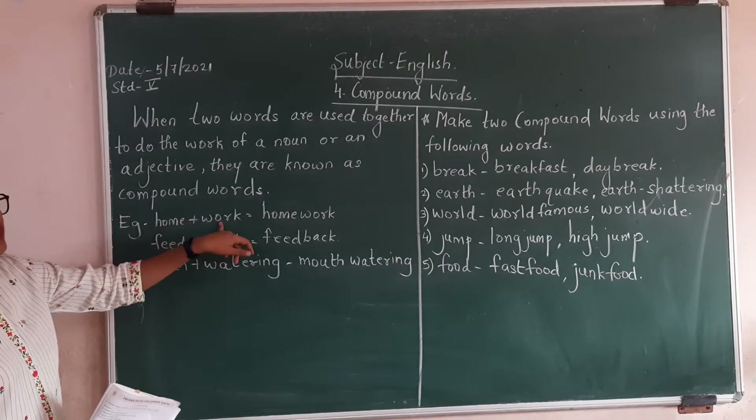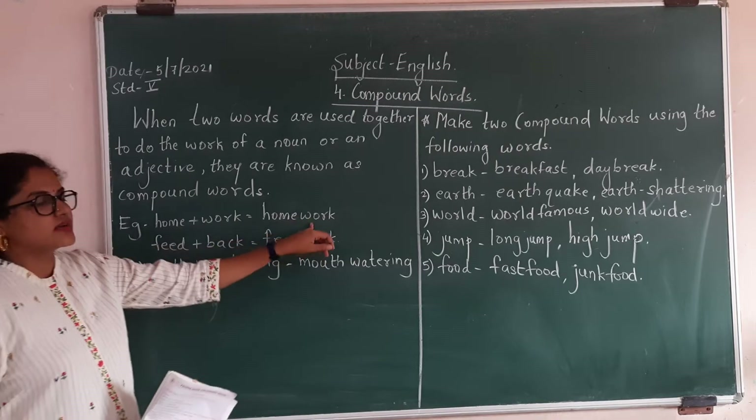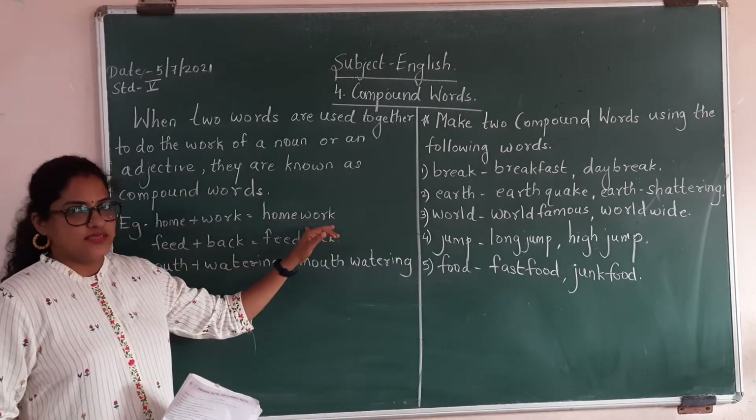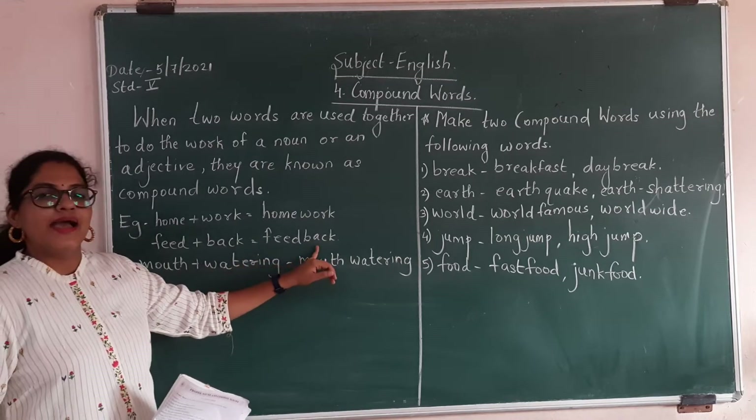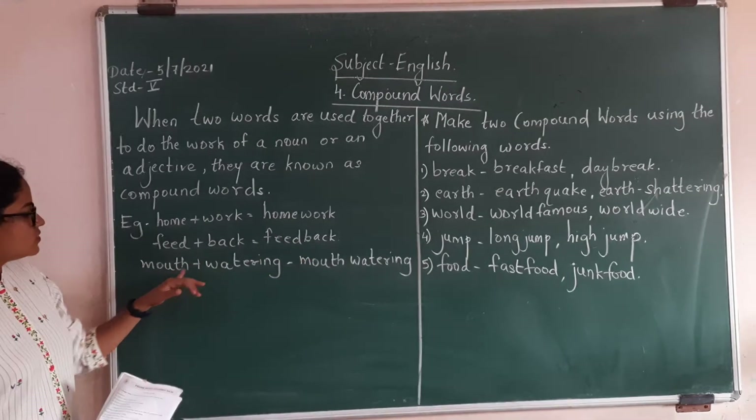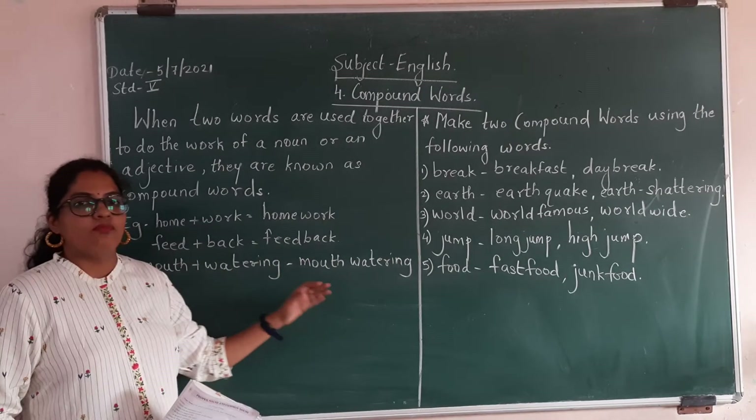Example: home plus work — homework, compound word. Feed plus back — feedback. Mouth plus watering — mouthwatering. Is it clear? Yes.